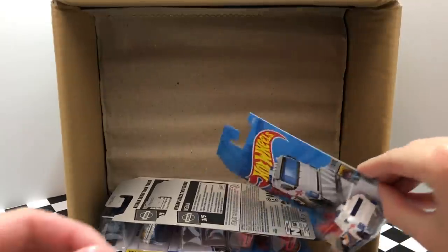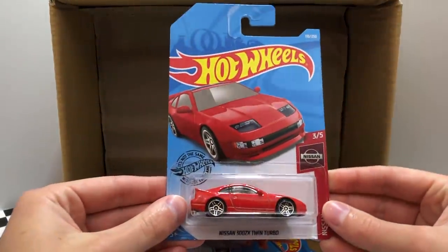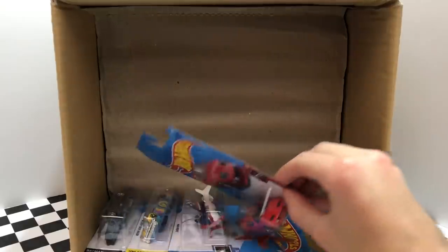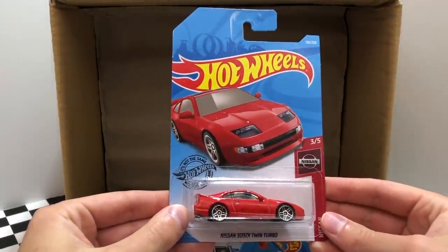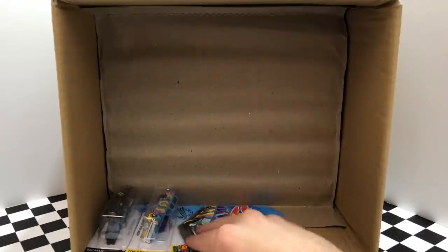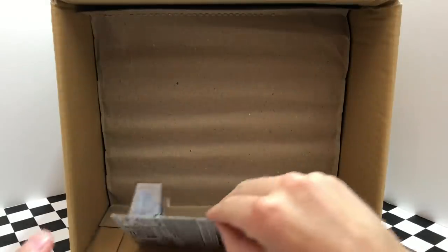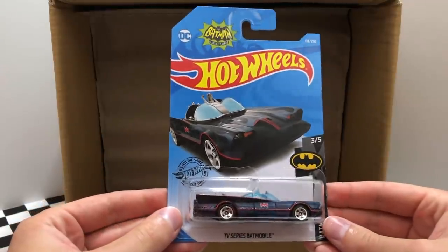The bottom row starts off with a new color of the HW Metro Heavy Hitcher. Here we have the red Nissan 300ZX Twin Turbo, followed up by a twin brother for our Nissan 300ZX. From the HW Race Team we have a new color of the Airplane Mad Props. Up next we have the HWR Cars 64 Chevy Nova Wagon, and our last car for the first half of the case is the TV Series Batmobile.